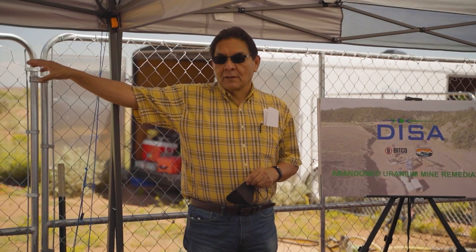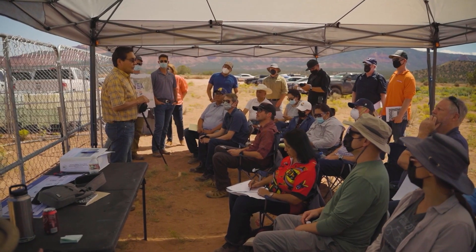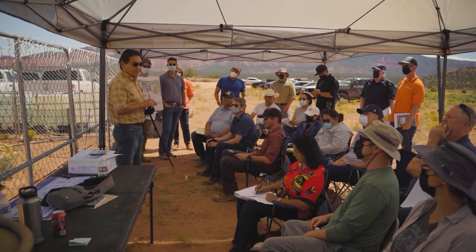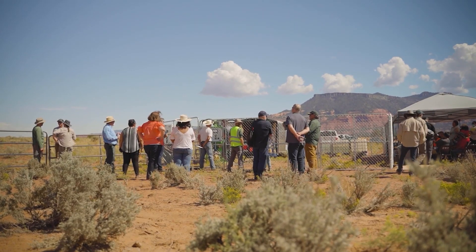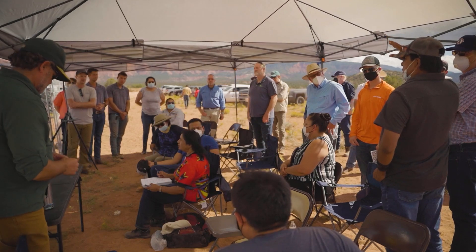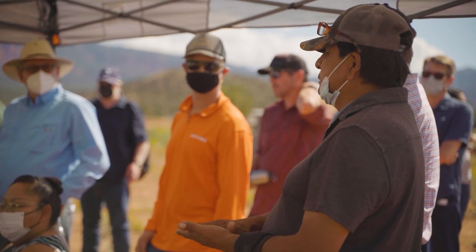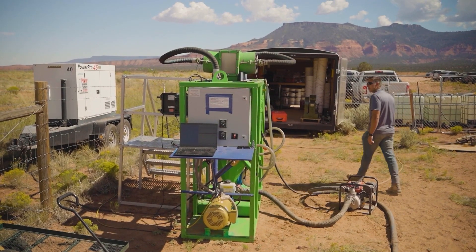My name is James Pinali and I'm the chapter president for the Cove Community. We've been dealing with the abandoned uranium mine legacy for the last 75 years. A lot of people are still struggling with the effects and the affliction from the past abandoned uranium mines. We're looking forward to having our sites cleaned up, and this demonstration provided us another avenue we could look at and potentially incorporate into the cleanup activities.